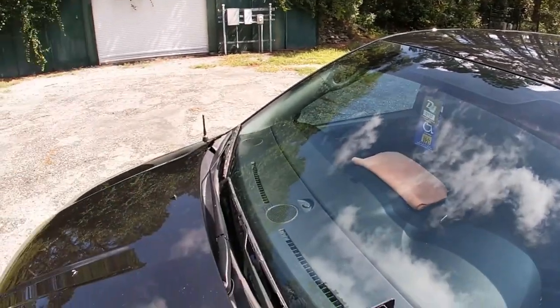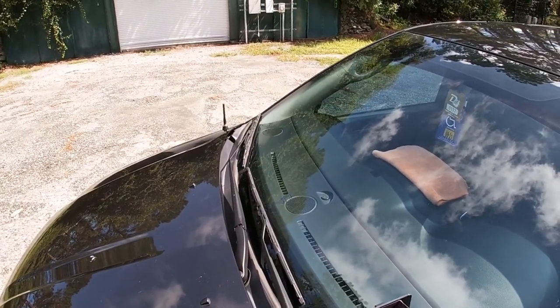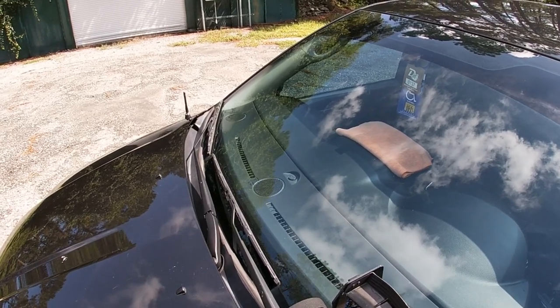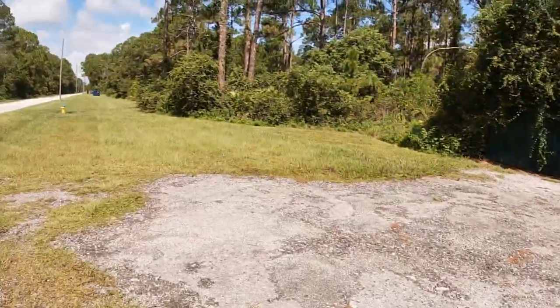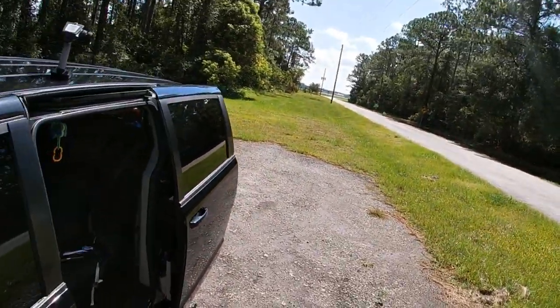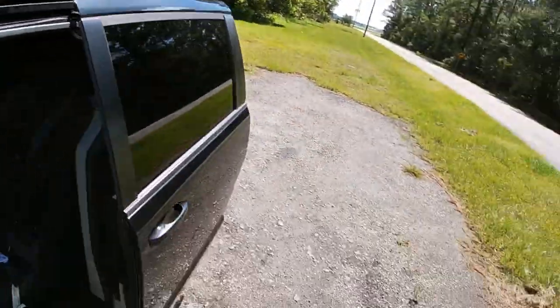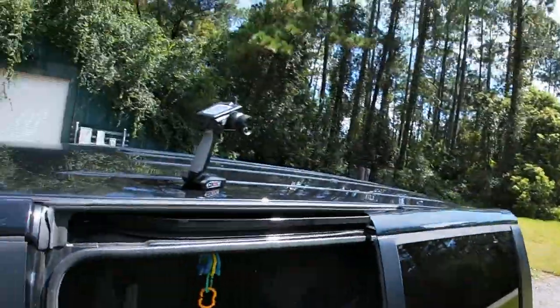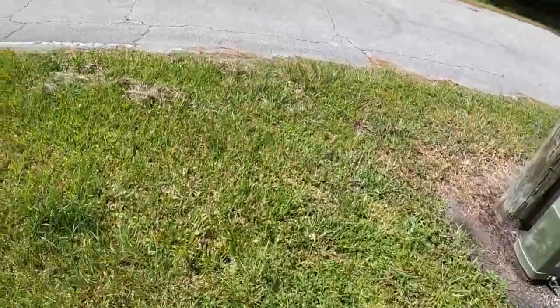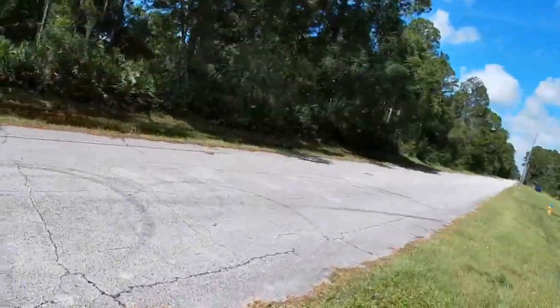Had to get out here and run this thing man, it's just been sitting since I bought it. What better time — I was supposed to run it last weekend, but you know, stuff happens. Hurricane Isaac, that's his name. So tracking right.